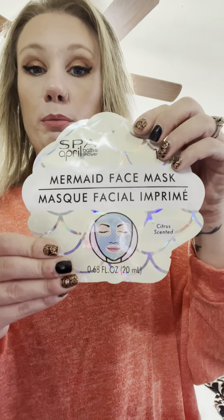And then I got a lot of masks. Me and my daughter like to do these, so I thought this was fun. I got the Sprinkles Face Mask by Spa April — I got two of those. And then she likes mermaids, so I found the mermaid face mask.